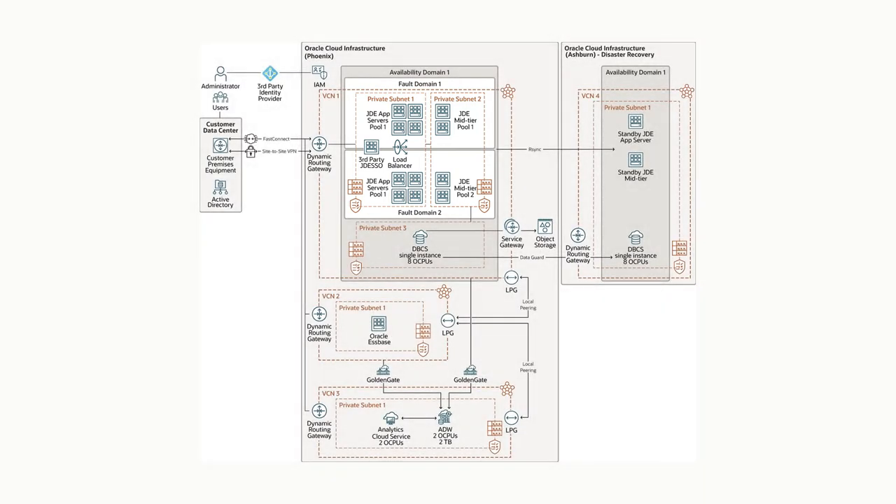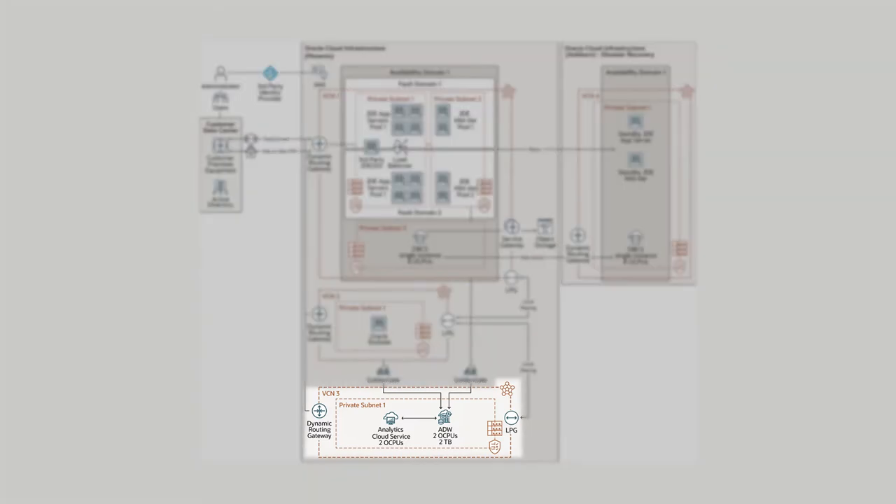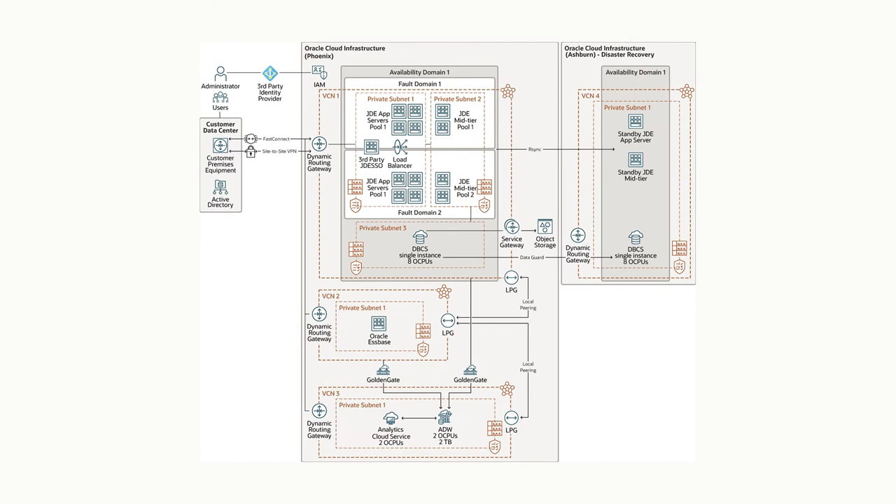The load balancer pushes people into both fault domains across our application servers and across the display layer as well. That all goes into a single database instance. If anything happens to any of the equipment, it is able to dynamically and quickly fail over to the other environment. Once we get out of the ERP environment, we have all of our data visualization, dashboarding, and analytics that we've also moved into OCI, allowing our executive teams and people all up and down the chain to have real-time dashboarding and analytics capability.